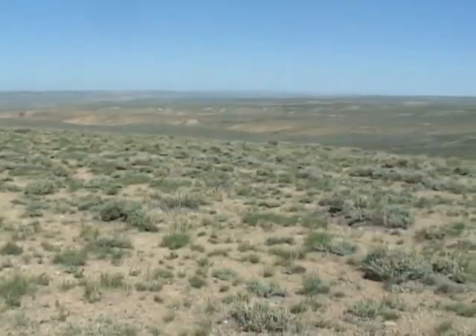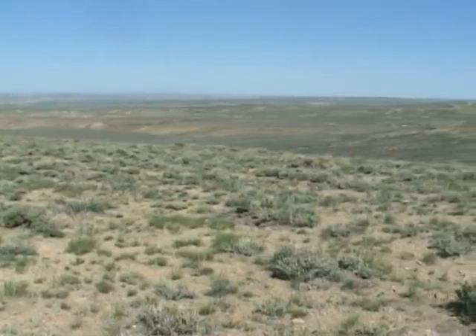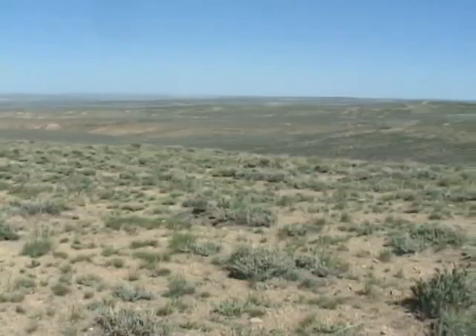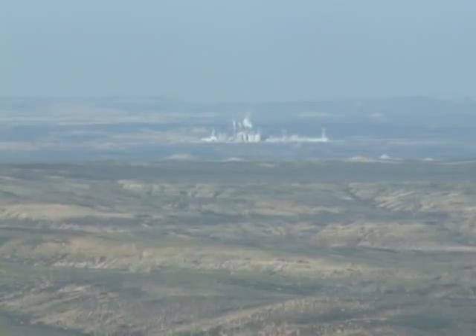Over time, the water in this ancient lake evaporated. As a result, the world's largest known deposit of trona mineral accumulated in this region. Trona is used in many products including glass, soap, paper, and baking soda, and about 90% of our nation's supply of trona comes from this old lake bed.